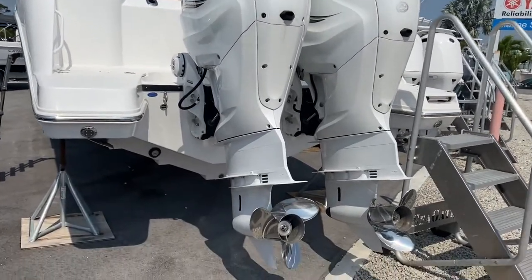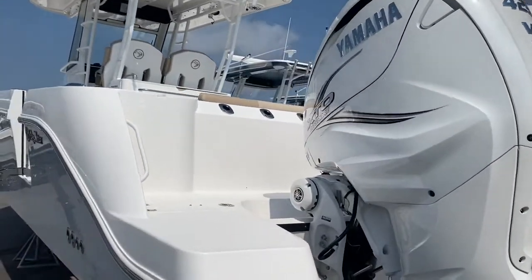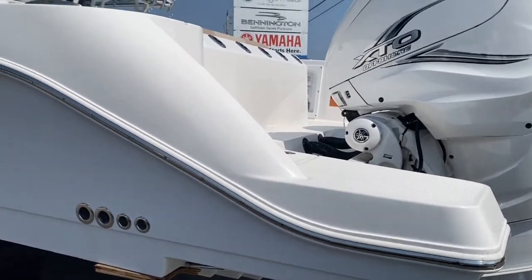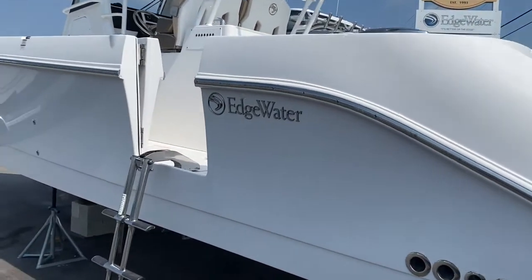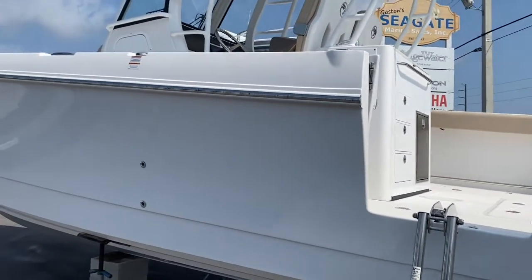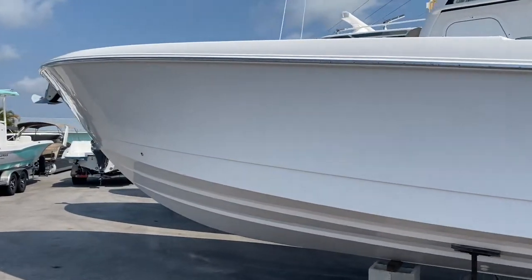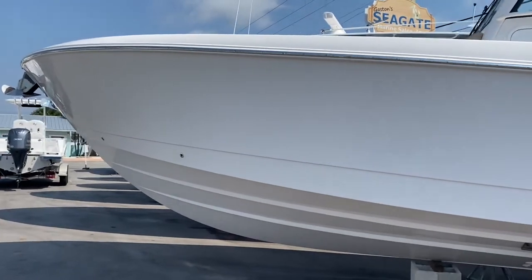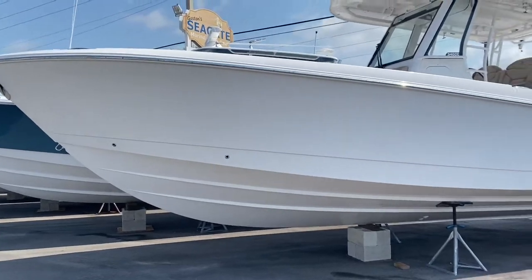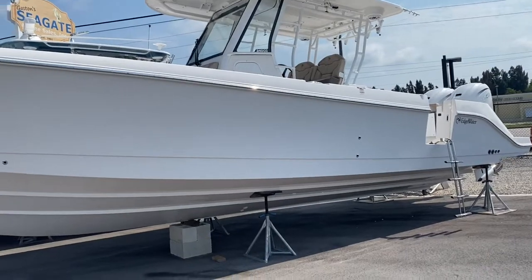This is the all-new 34 from Edgewater with twin 425s, nice big extended swim platforms, a dive door, and a real heavy-duty ladder. This is probably the largest 34-foot boat I've seen — it just has a huge footprint. It has a very large hardtop, very good-looking lines, and a deep V hull.